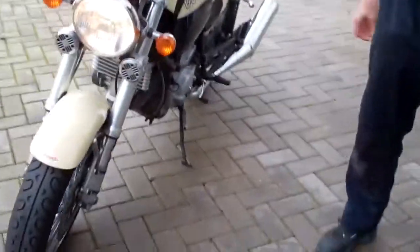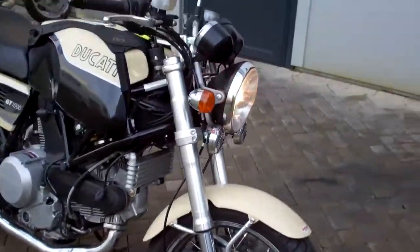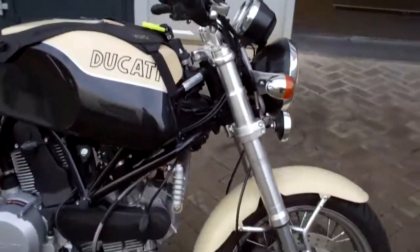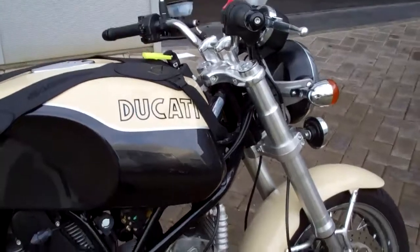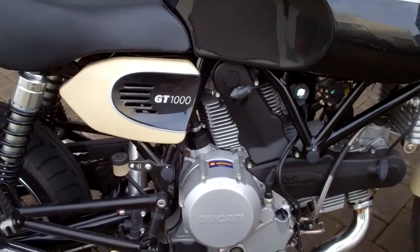Hello tubes, good morning. Sorry, a bit of comment on the background. Well, we found another classic Ducati. As you can see, GT1000.